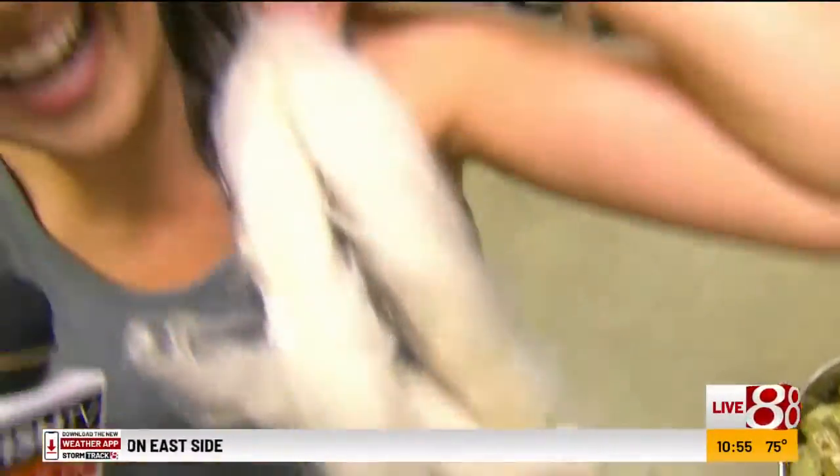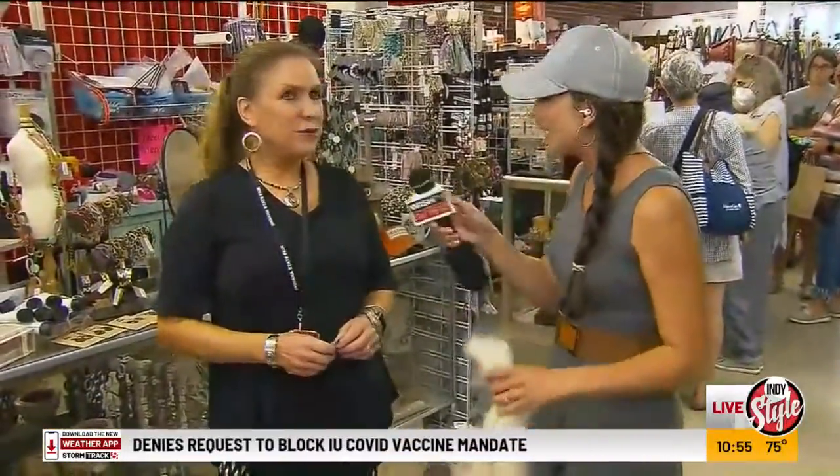Sort of looks like my brain, doesn't it? I thought it does. Hey, Jackie is with us, and Jackie, tell me the exact name of this building and where we are. We are in the west end of the sheep barn, which is the Blue Ribbon Pavilion, and it's called the ISA Wool and You Room.